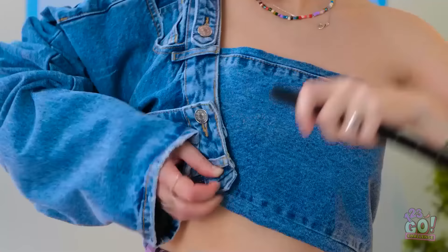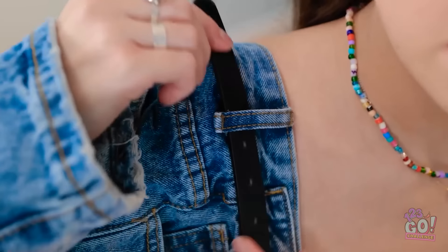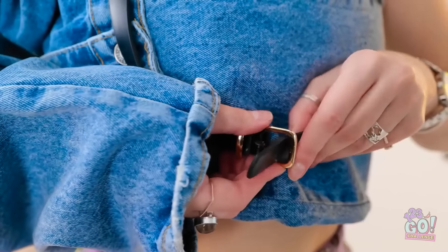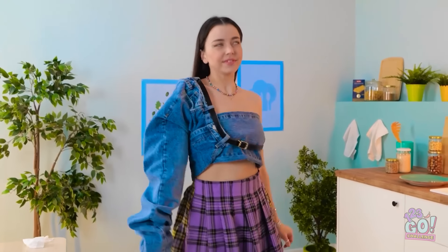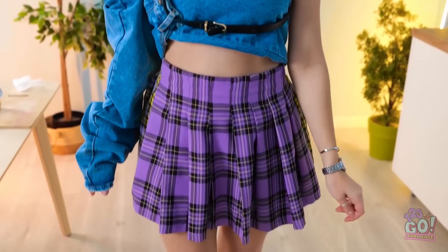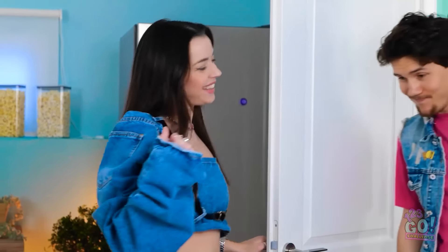Almost done! Just slide the belt through here… and around! Then fasten it! It's just long enough! See? Fab! I know! David! Sup, Luna! Looking good! Is that a new outfit? Wow! And those shoes! Come on in!